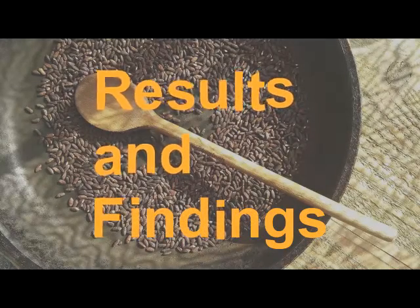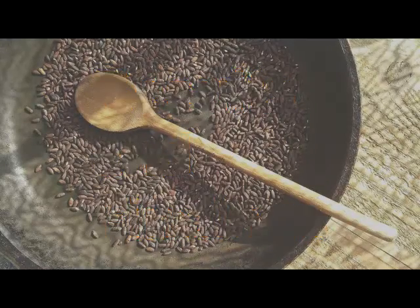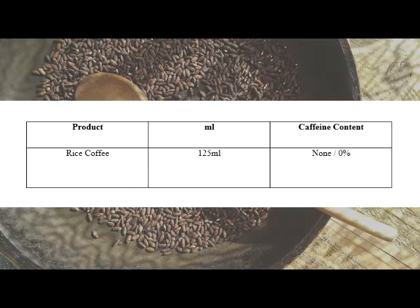Results and findings. In this experiment, the researcher tested the presence of caffeine in a rice coffee. The researcher made 125 ml of rice coffee and proceeded to the experiment. After the experiment, the results are: the caffeine content of a rice coffee is 0%, meaning there is no caffeine content in a rice coffee.